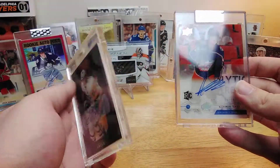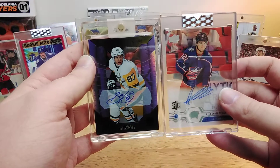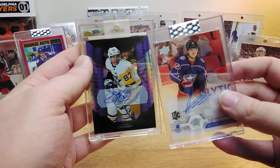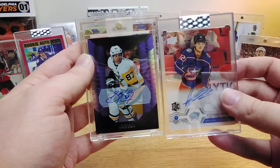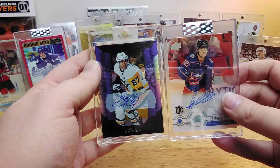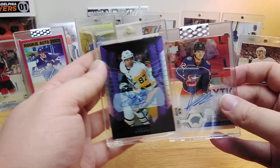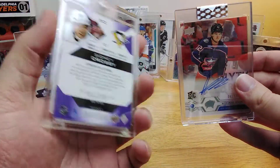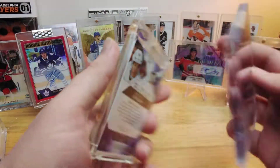Wow. Thanks for watching, guys. Hopefully I can do more like this in the future and buy more Limited Hit Parade. They also have a Platinum version for $210 — a little riskier, obviously, but wow. Thanks for watching. Until next time, I'll be back again.